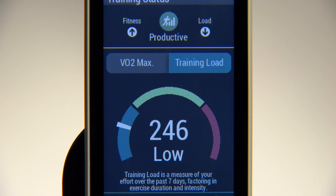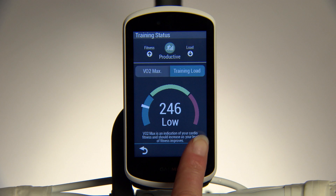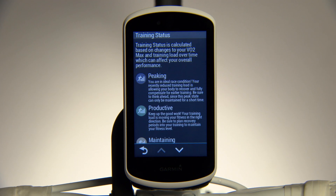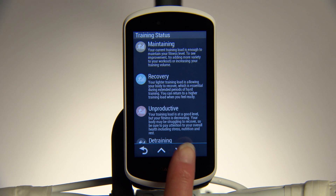Training load measures the volume of your training from the last 7 days, so you can know if you're doing too much, too little, or just the right amount. Training status tracks changes to your VO2 Max based on your training load, which shows the effectiveness of your training, so you know if you're peaking or overreaching.